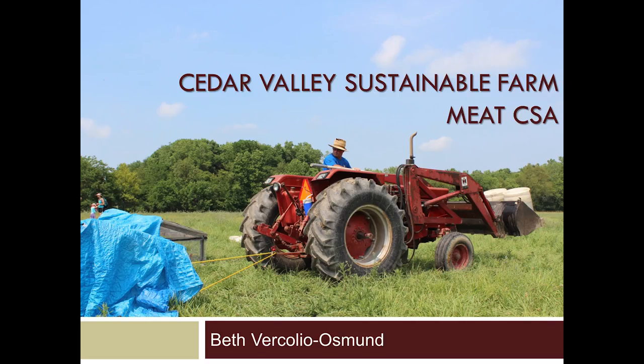This picture here — that's Jody, my husband, pulling one of our chicken pens. Our CSA includes beef, pork, chicken, and eggs. We raise all of our chicken, all of our eggs, most of our pork, and a little bit of our beef. We primarily partner with another farm for our beef.